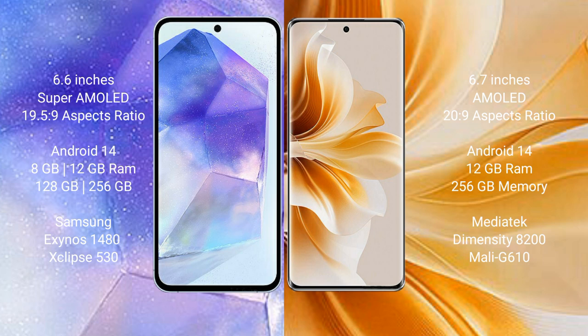Samsung Galaxy A55 runs on the Android 14 operating system. OPPO Reno 11 Pro also runs on the Android 14 operating system. Samsung Galaxy A55 comes with 8GB or 12GB RAM and 128GB or 256GB internal storage, powered by the Samsung Exynos 1480 processor.